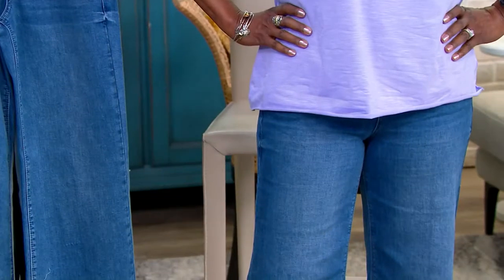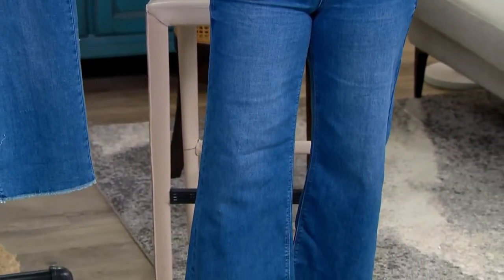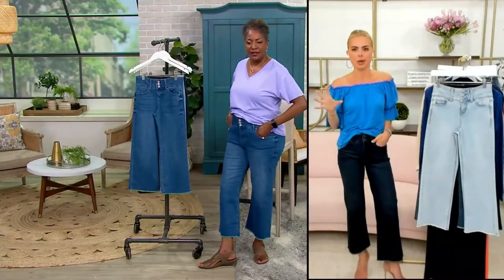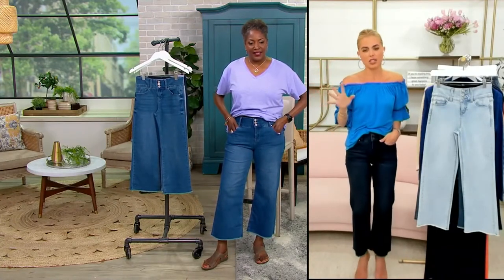I love it — it's just so spring forward. But what we were talking about earlier is that it's such a great fall pant with a pair of boots too. I just don't buy pants that I can only wear during some months. I want my closet to work for me all year long, and this is that.